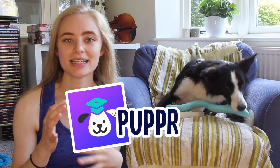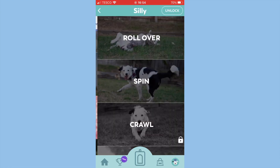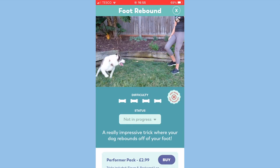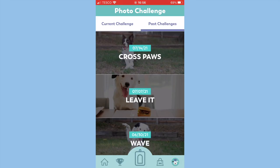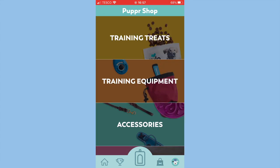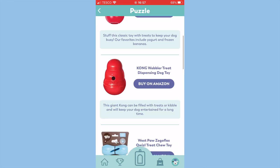The next app that we love is called Puppa. It's basically a dictionary for dog tricks — it has loads of tricks and gives you instructions for how to teach your dog each one. The range of tricks is so big and diverse that I didn't even know you could teach your dog some of them. There are also extra features like a weekly challenge where you can share pictures of your pets, and even a little shop recommending different pet supplies.